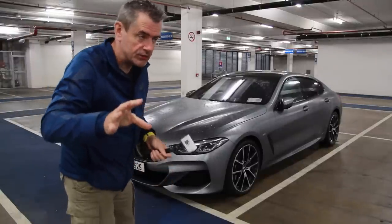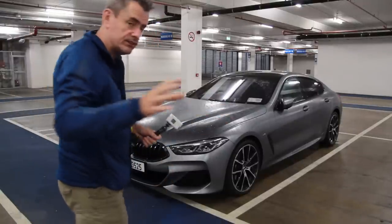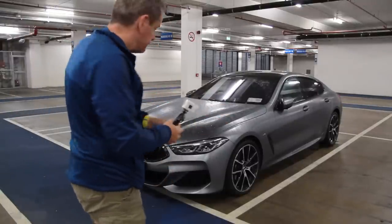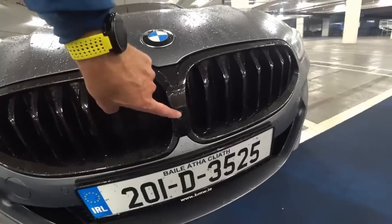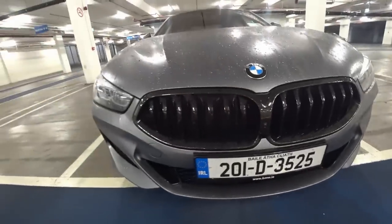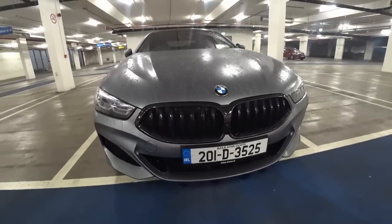We're going to look at the outside of it first, then go around the inside. So you can see it hasn't got the big new BMW grille — it's got the older one. It's got a little camera right in the middle of that grille as well. Very plasticky, but we can live with all of that.